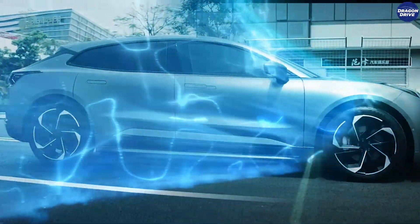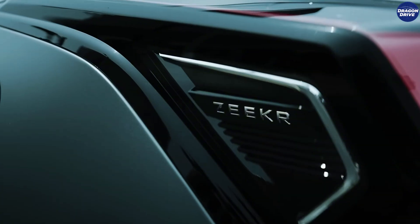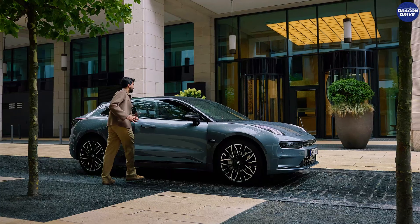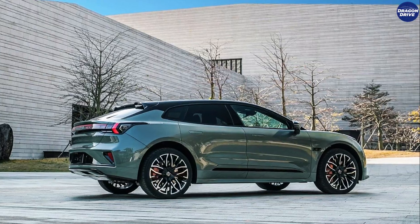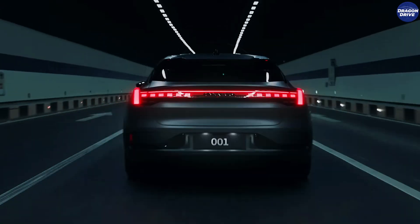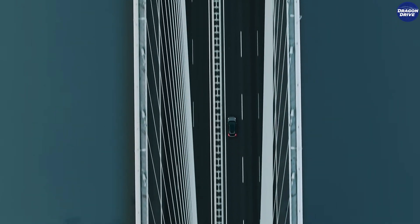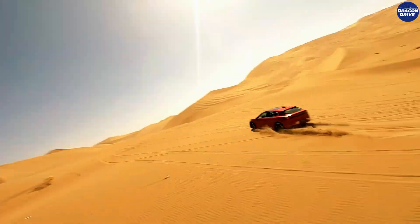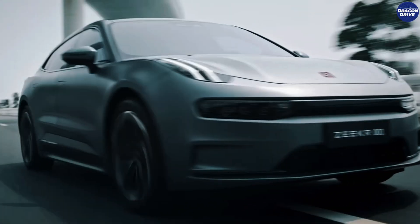Now the moment your wallet has been waiting for. With everything we've talked about — supercar power, luxury interior, massive range, next-gen tech — you're thinking, what, 90k? 110k? Something stupid like that? Well, brace yourself. The Zeeker 001 starts around $36,000 USD in China. For less than what people in America spend on a used Corolla with 120k miles and a prayer, you can get a 900-volt luxury shooting brake EV with massaging seats, 3,000-watt audio, and supercar acceleration. Try finding anything close to this from Europe or the U.S. at that price. Spoiler: you won't.